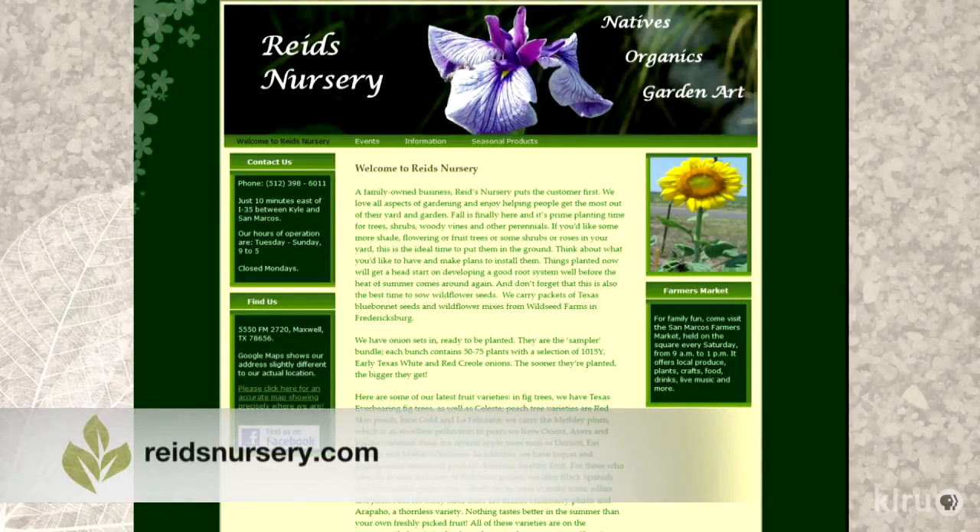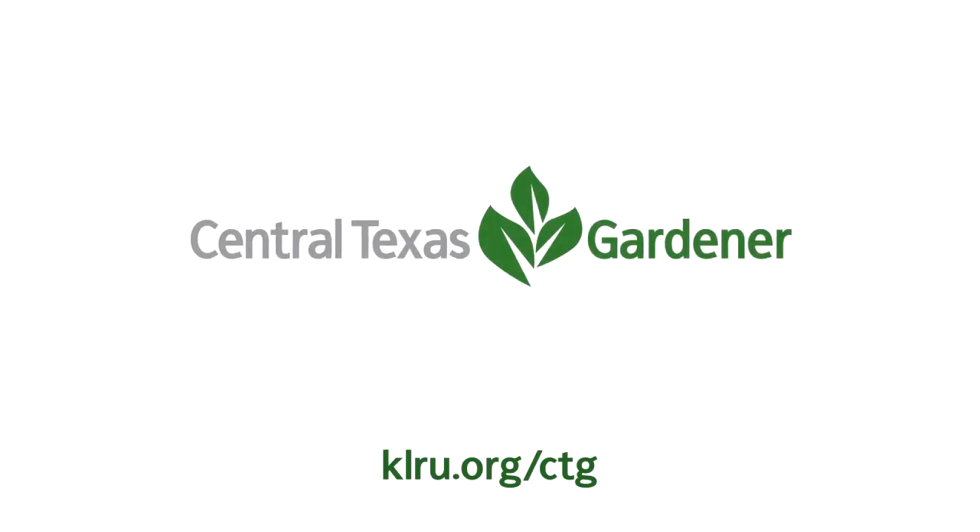It's been a great pleasure to visit with you. Thanks for helping spread the word about all these cool plants. You can find Reed's Nursery at reedsnursery.com, and they offer beneficial seminars during the year. Our guests have been Bill and Chris Reed from Reed's Nursery, located between Kyle and Lockhart here in central Texas.